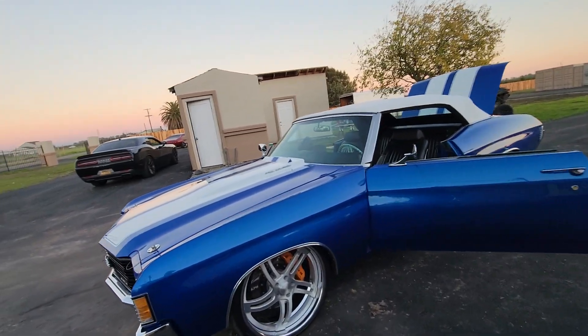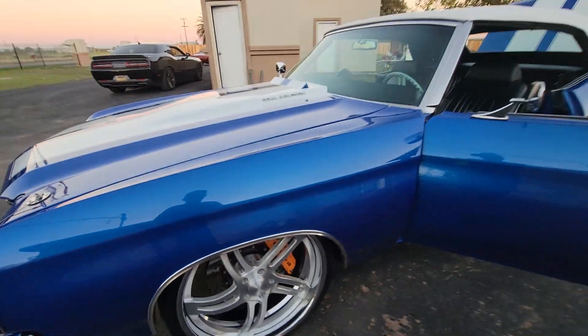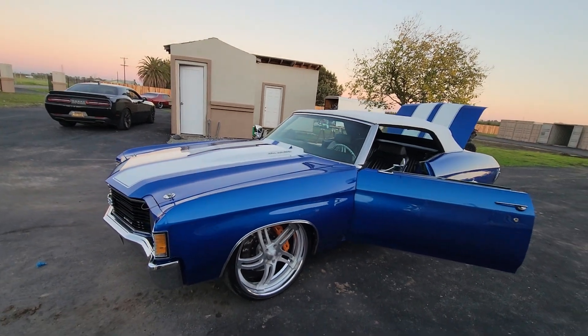Big Bear disc brakes, 6 pistons, front and back. Two-piece custom made wheels.